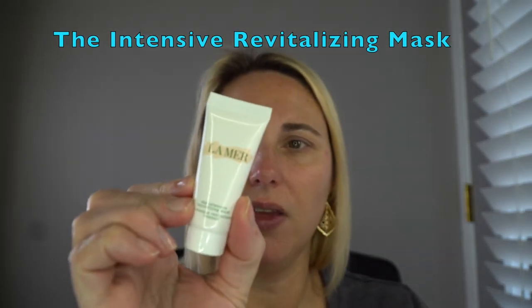At nighttime, instead of the moisturizing cream, some nights I go in with the intensive revitalizing mask. This is just a very thick cream — you're supposed to leave it on for about five to ten minutes and then wipe off the excess. I actually find that if I sleep in this, my face feels so good in the morning. I do that maybe two times a week, alternating with other masks, but the La Mer Intensive Revitalizing Mask is my favorite. This is a sample size, but when I'm all out I will be repurchasing the full size.